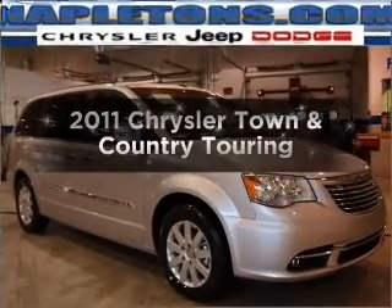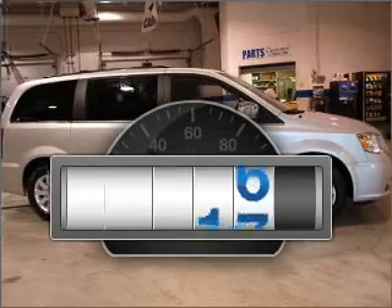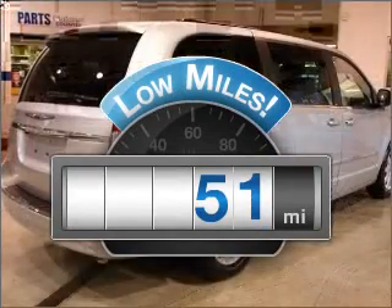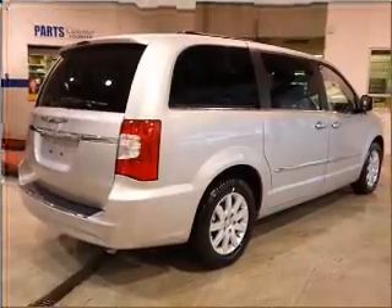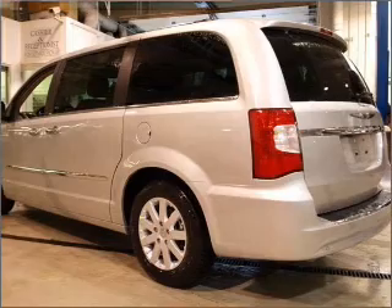Check out this 2011 Chrysler Town & Country. This is the set of wheels you've been looking for. Why worry about high mileage? Choosing a ride with lower mileage is the right choice for your busy life. With a reliable engine that responds smoothly to its automatic transmission. Stand out from the crowd with premium wheels.